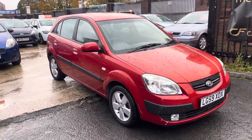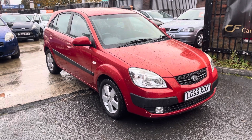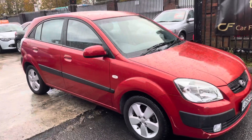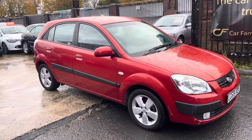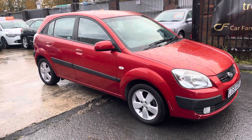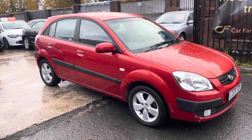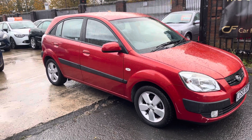Hi, James and Car Family here, just showing you the newest addition to our stock — a lovely Kia Rio. This is the 2009 five-door, certainly done around 47,000 miles, incredibly low mileage for a car of this age, meaning it's got plenty more life in it. It's going to be going up for a very affordable price, underneath two and a half grand, putting it at a very respectable price on the market.